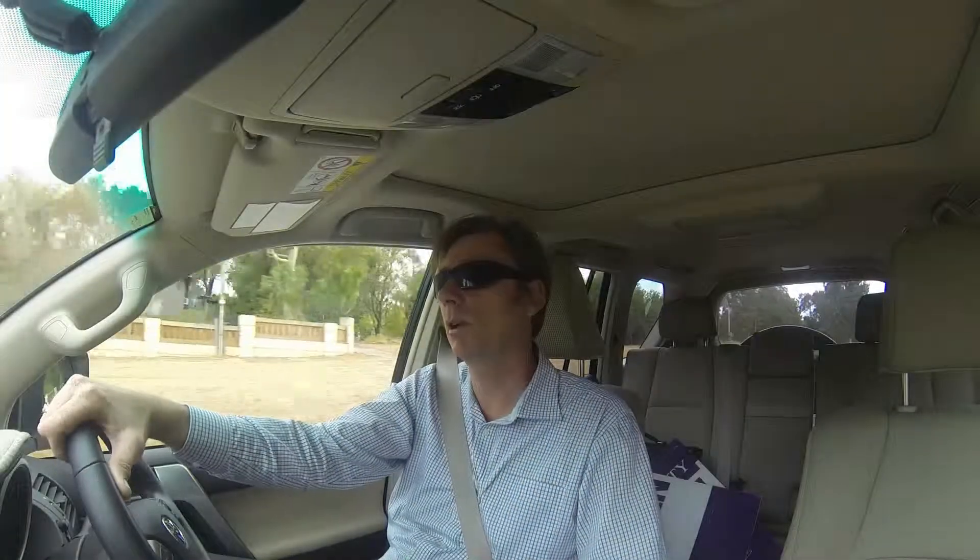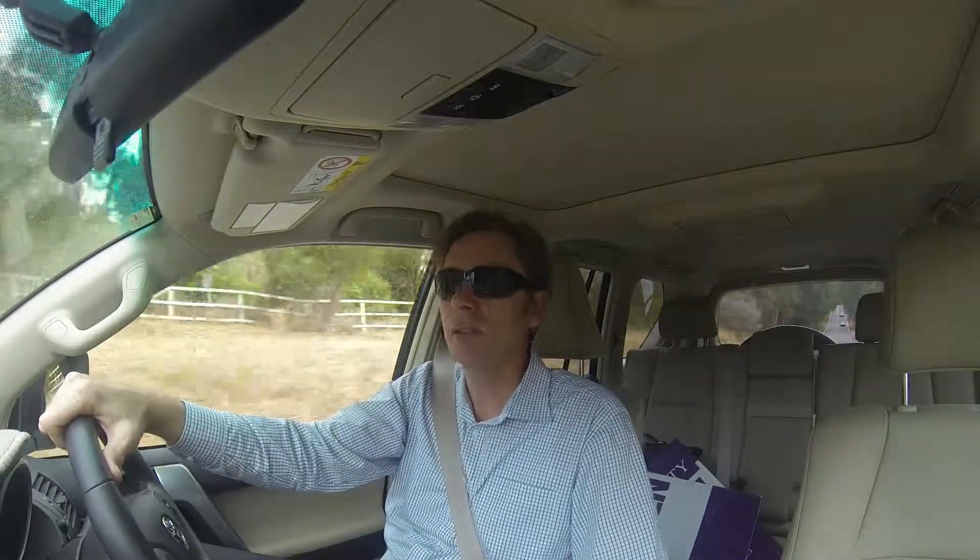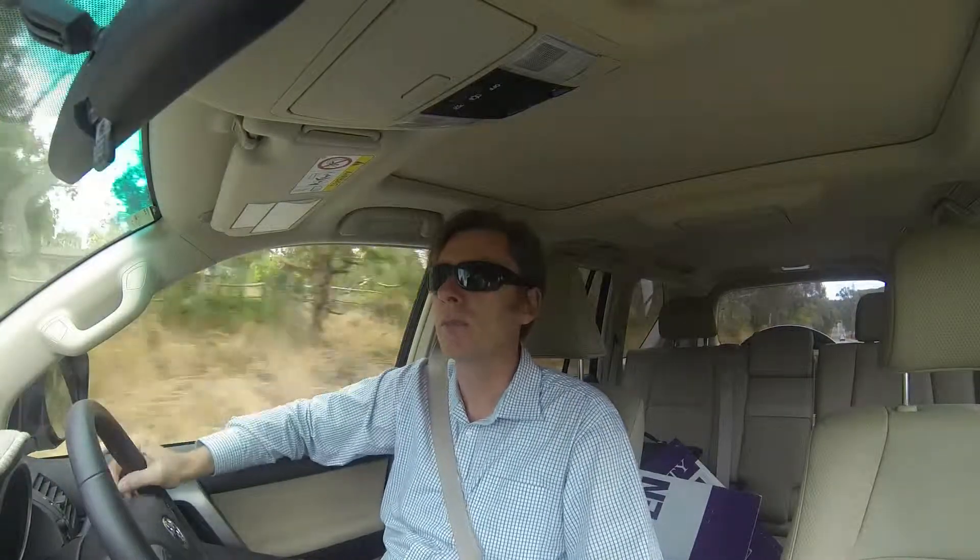Hi guys, Brad Errington here from Aquila Real Estate. Just thought I'd let you know about our new listing at 37 Torquata Boulevard in Helena Valley. It's quite a large 4x2 with a study, so that could be used as a fifth bedroom. It's on 761 square metres of land — the average size in that area is about 600 square metres, so the block is actually quite large.